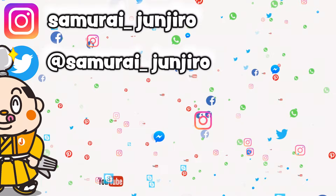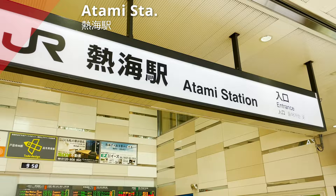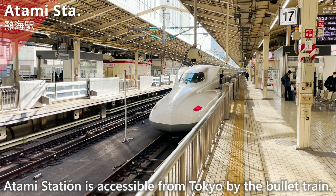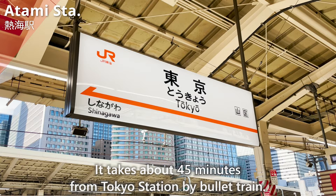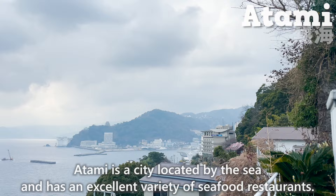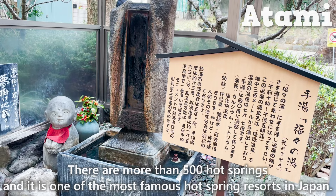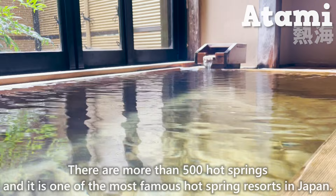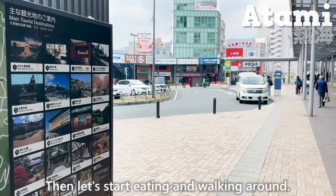We are going to Atami City, Shizuoka Prefecture. We arrived at Atami Station, which is accessible from Tokyo by bullet train — about 45 minutes from Tokyo Station. Let me briefly introduce the city of Atami. Atami is a city located by the sea with an excellent variety of seafood restaurants. There are more than 500 hot springs, making it one of the most famous hot spring resorts in Japan. There's also a hot spring for food in front of the station, which is crowded with many tourists.